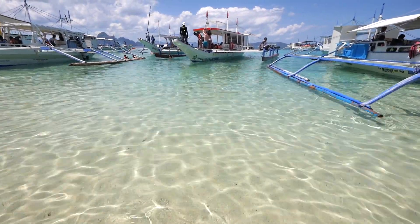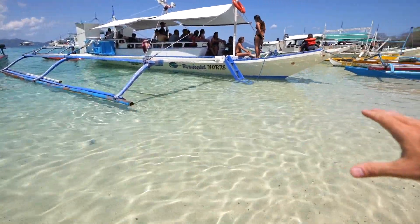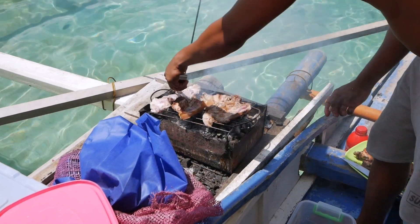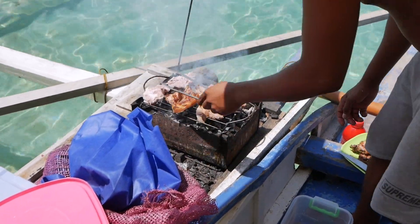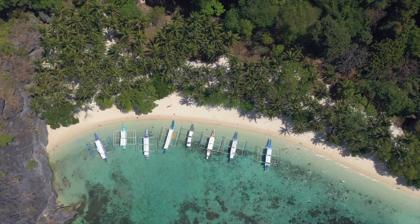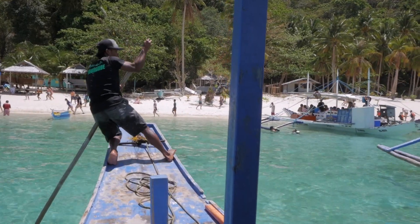The water is so clear — it's unreal, absolutely amazing, crystal clear. We're now off to our next spot, which will take about five to ten minutes, and we're going to do snorkeling. Can't wait!